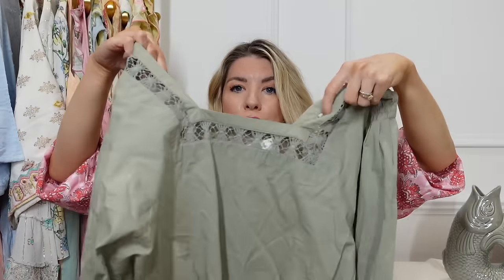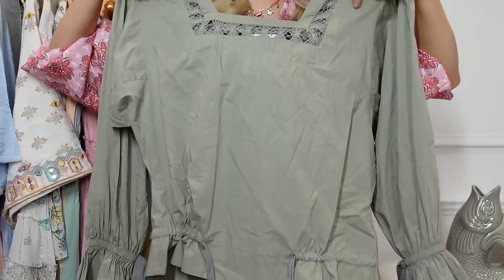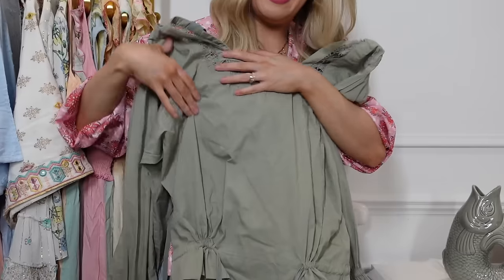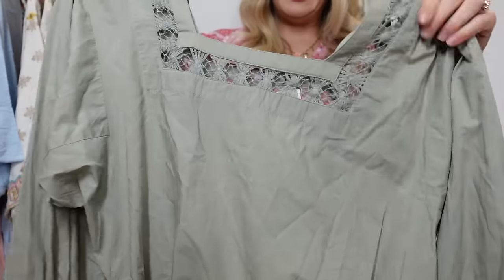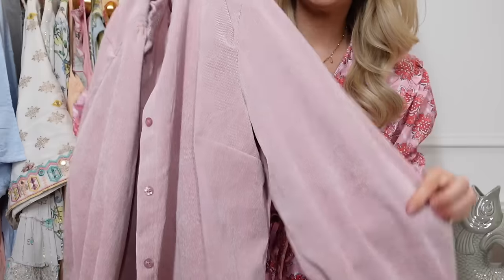This one is a bit unusual — I haven't tried it on yet, I might hack it somehow. It's a little minty sage-green top, originally from Tu at Sainsbury's. It's got cinching side bits, long sleeves, a little tied sleeve detail, and a lace square neckline. I thought it was cool — I might do something with it. It was also £4. I love the color and the vibe.